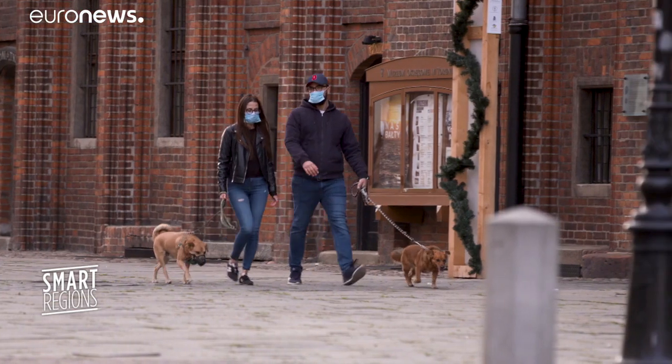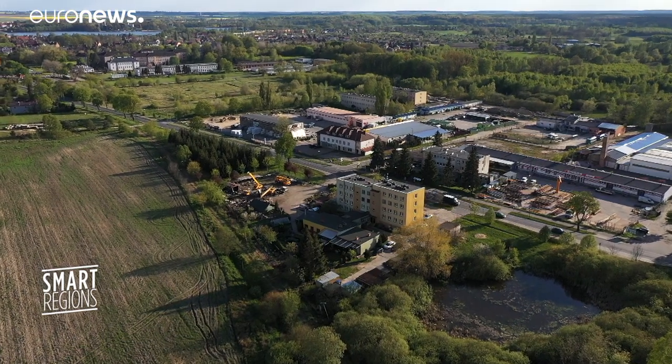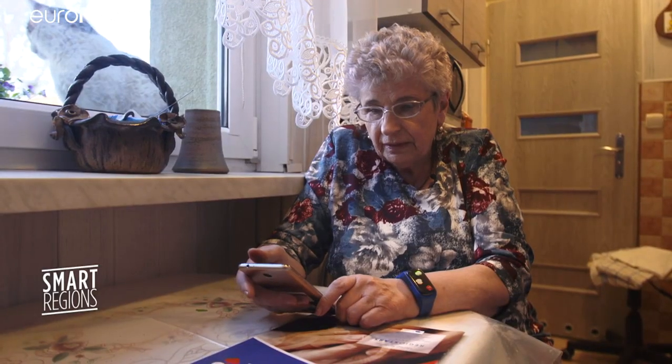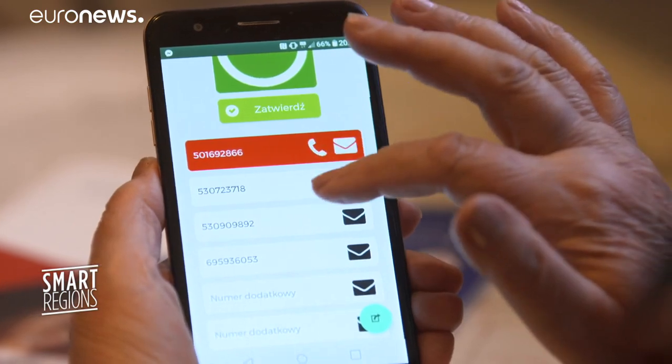Since April, everyone in Poland must wear a mask when out in public. But what do you do if you can't leave home easily to get one? A new smartphone app adapted for the current coronavirus crisis seeks to provide the answer. With just a few simple clicks, users can order a mask or other essential items to be delivered to their door.